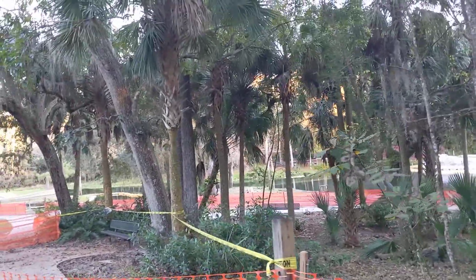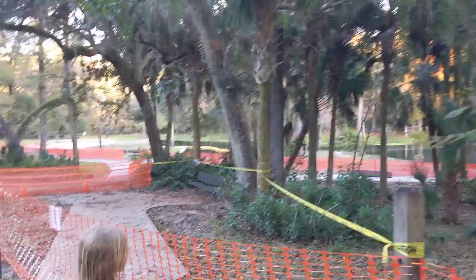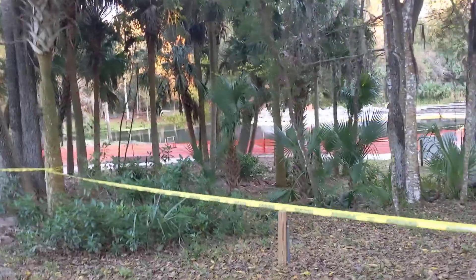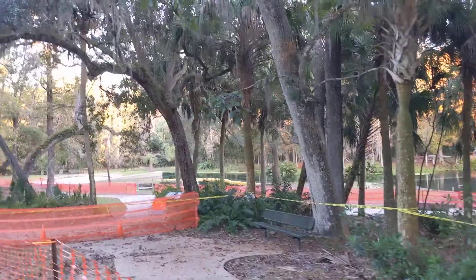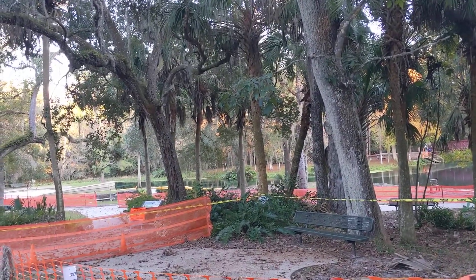Here's the update. Are they going to widen? Do you see that yellow water fence? The water looks as beautiful as ever. We miss you, Kelly Park.